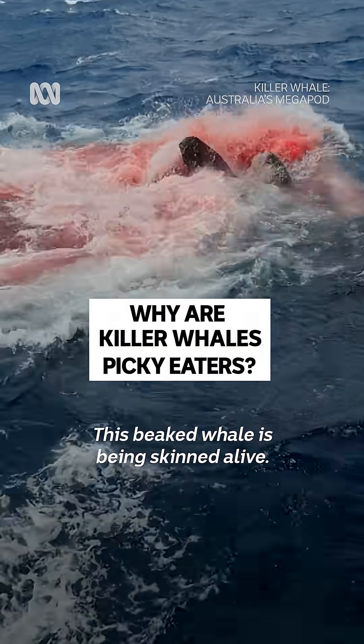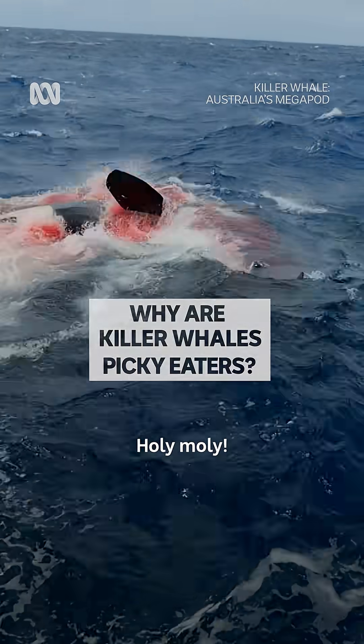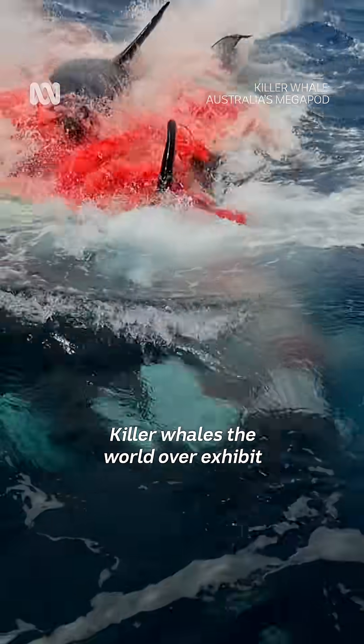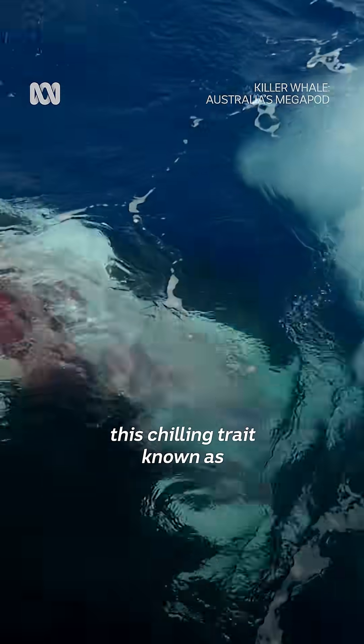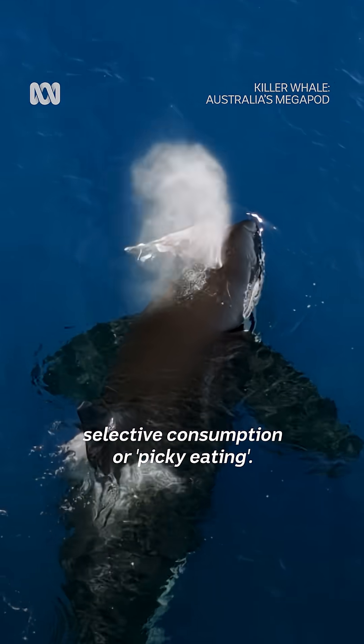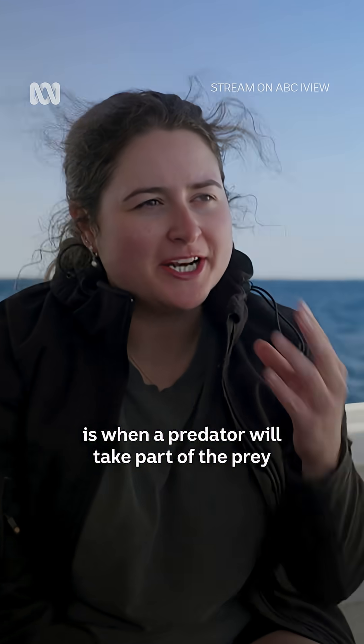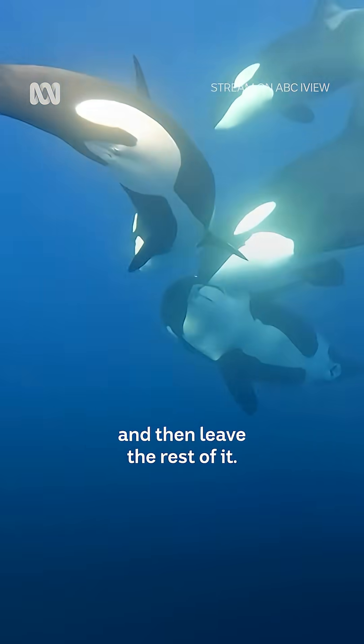This beaked whale is being skinned alive. Holy moly! Killer whales the world over exhibit this chilling trait known as selective consumption, or picky eating. Selective consumption is when a predator will take part of the prey and then leave the rest of it.